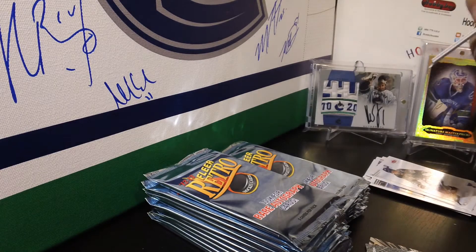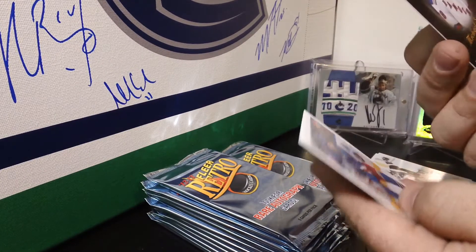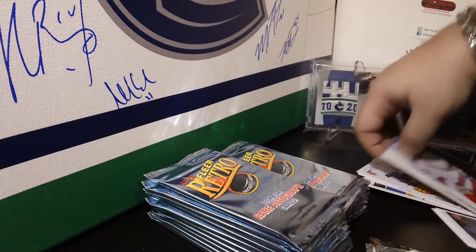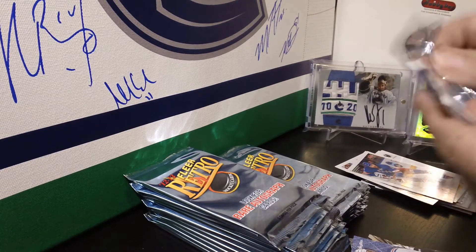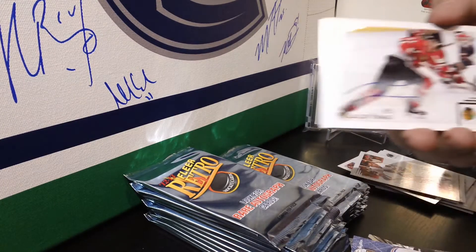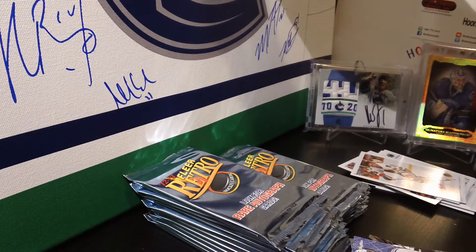Pack three — we have another autograph for the Rangers: Autographics of Michael Sawyer. Michael Sawyer Autographics for the Rangers. Base and base. Oh nice — Chicago Blackhawks! This is Marian Hossa — Marian Hossa autograph for the Hawks.